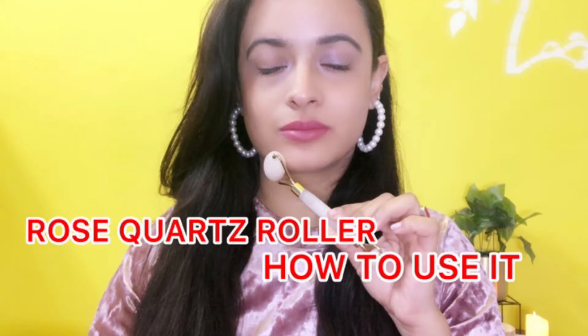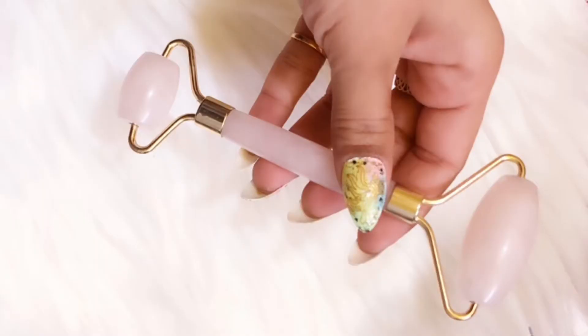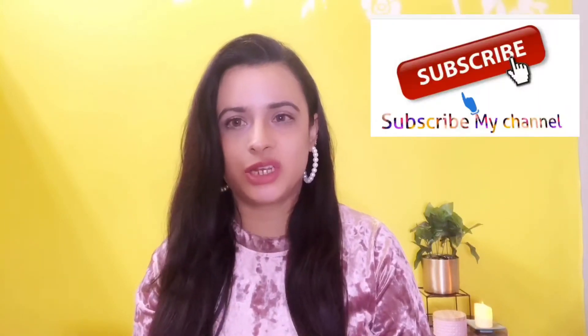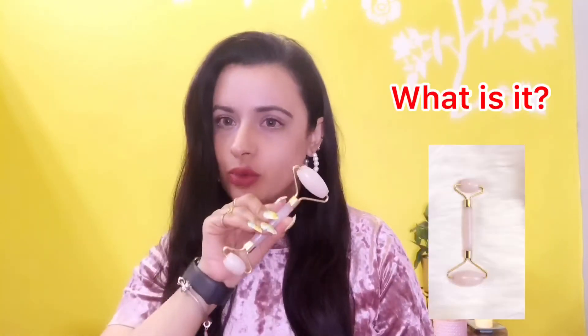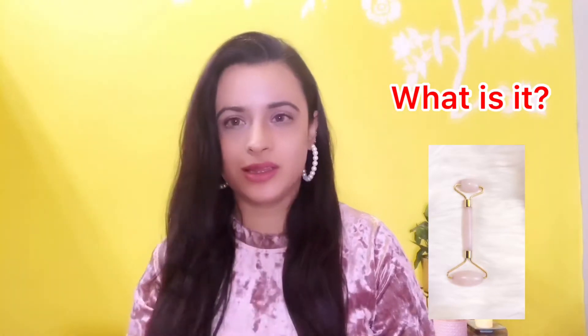Hey guys, welcome to my YouTube channel Neelam Colors and Sparkles. My name is Neelam Sharma. So today we talk about rose quartz roller — what is rose quartz roller, how to use it, and the benefits of daily use. Please subscribe to my channel and press the bell icon.